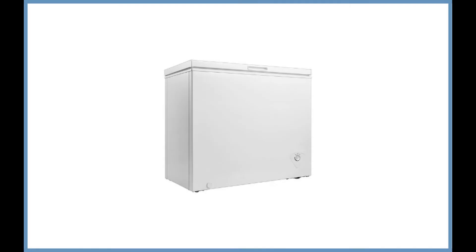At the top of our list is the Midea WHS258C1 Single Door Chest Freezer. This is an upright freezer that comes in two sizes: 7 cubic feet and 5 cubic feet. Today, we're taking a look at the larger appliance.